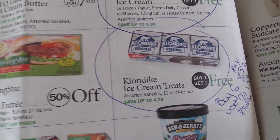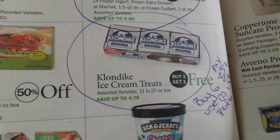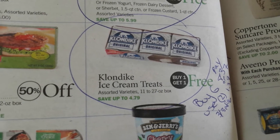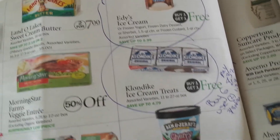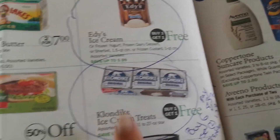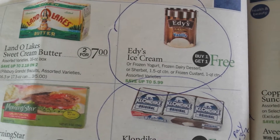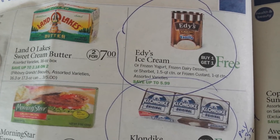The Klondike bars are also buy one, get one this week. If you buy six of them, you would use two of the $3 off three manufacturer coupons from last week, and you would pay $8.37 — or $1.39 each. That's pretty good for ice cream. And Edy's Ice Cream — I believe we have a $1 off two coupon. Those are buy one, get one at $5.99.